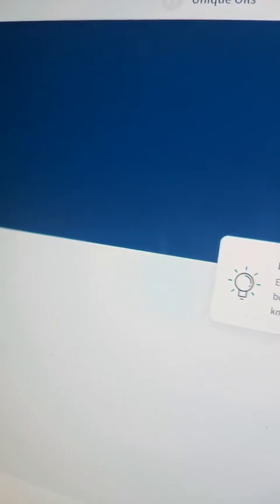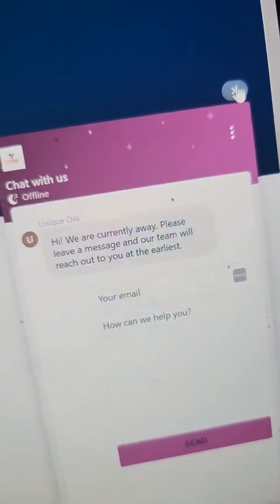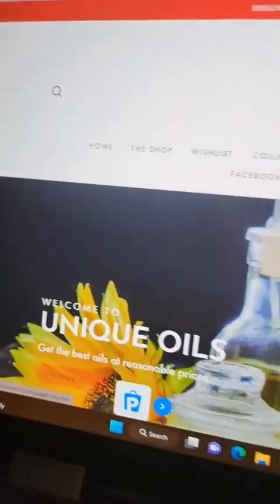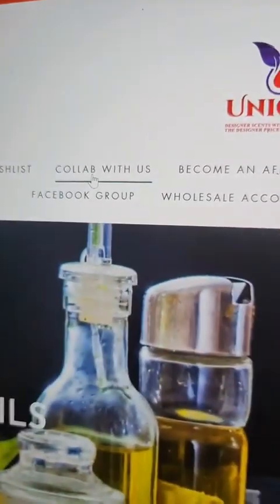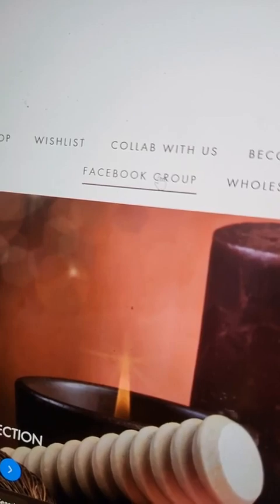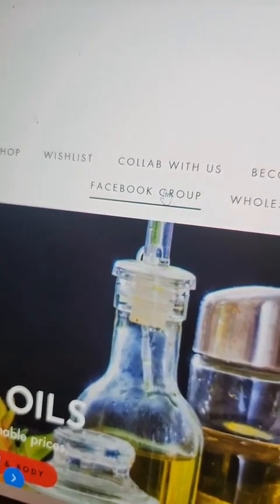You can also submit a ticket — here's that same little chat thing. It's supposed to have a chat bot but I'm going to have to talk to my people and see why it doesn't. You can track your package, and I also have a wishlist, a 'Collab With Us' option, a way to become an affiliate, and a Facebook group. Everybody can come join the Facebook group — let's talk about fragrances, have discussions, and sometimes I'm giving away big discounts on there.